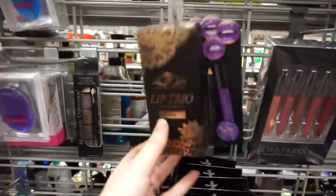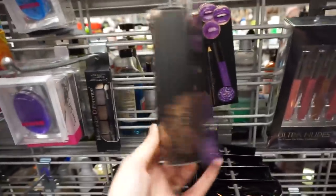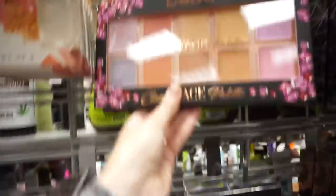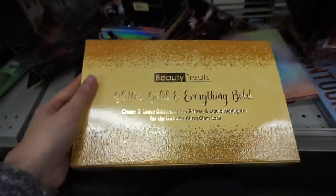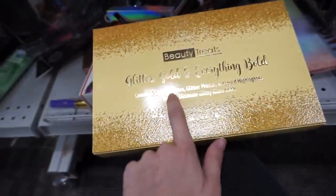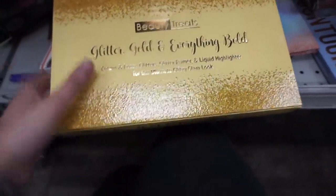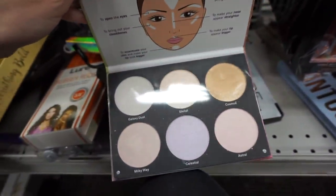It looks like they shortened the makeup aisle because now there's socks and stuff. We have some Paris Hilton lip kits over here for $4. A Baby Face Palette for $7. Got some Paris Hilton sponges. Beauty Treats Glitter Gold and Everything Gold Glitter Set - I can't see what's inside but it has loose glitters, glitter primer, and liquid highlighter. A prismatic highlighter book.